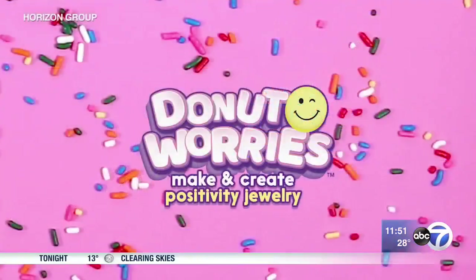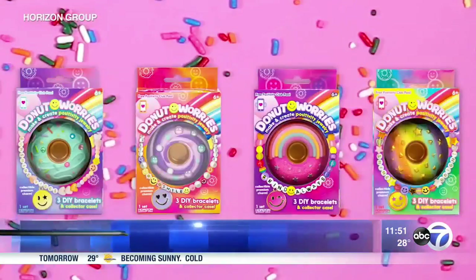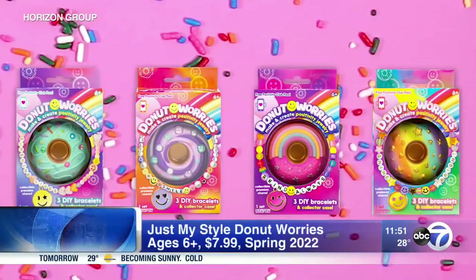Is this a real donut? I wish it was, but it's expensive. This is called Donut Worry. You open up this charm — I have a daughter who's nine and they love to wear these on their backpack and collect them. But inside you have an extra bonus: everything you need to make positive jewelry. It has fun affirmations that remind kids to be kind. You can make them for your friends — up to three bracelets with what comes inside. It's only $7.99 and it'll be out in the spring.